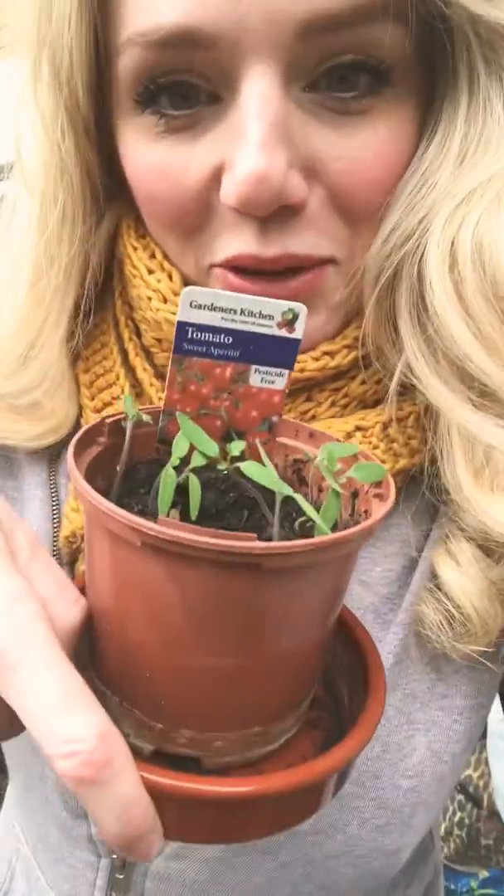I bought some nice plants off the internet. This one is dogwood — look, it's got all these nice different coloured stems and it stays all bright and lovely all through the winter time, apparently according to the internet.